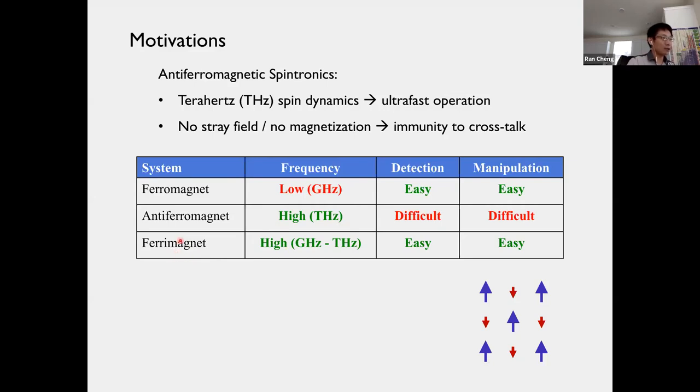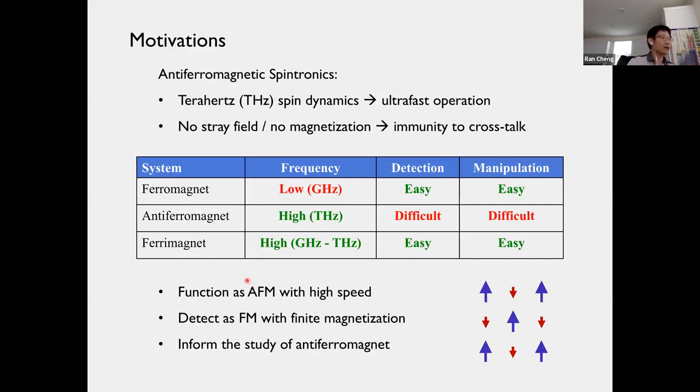The motivation behind studying ferrimagnets is that they are intermediate between ferromagnets and antiferromagnets. In ferromagnets, it is very easy to detect and control because of the magnetization, but they operate at much lower frequency. Antiferromagnets can operate at the terahertz region, but the absence of magnetization makes the material very difficult to detect and control. Ferrimagnets can be operated with terahertz frequency as fast as antiferromagnets, but at the same time can be detected and controlled very easily like a ferromagnet because the magnetization does not vanish.